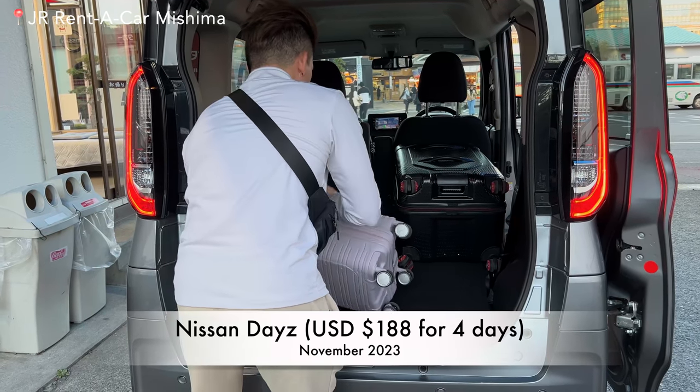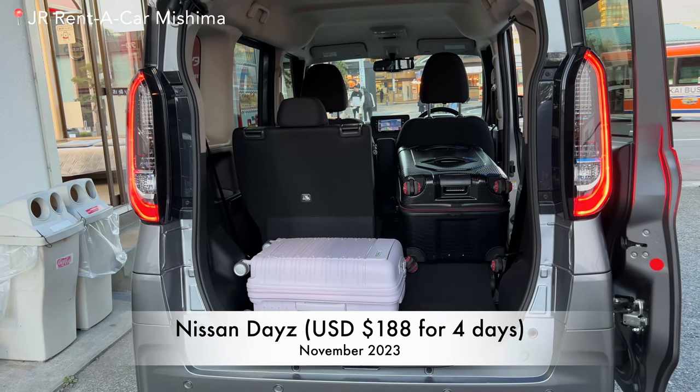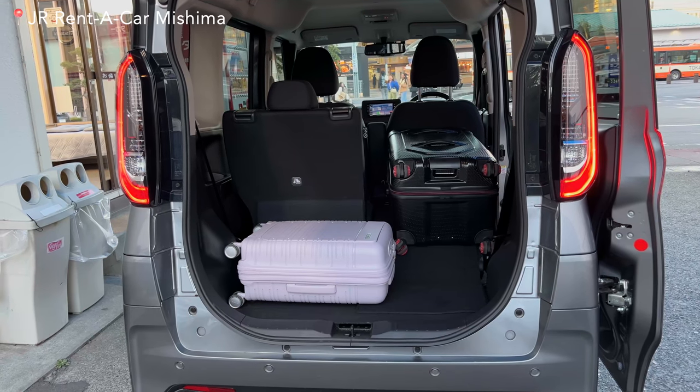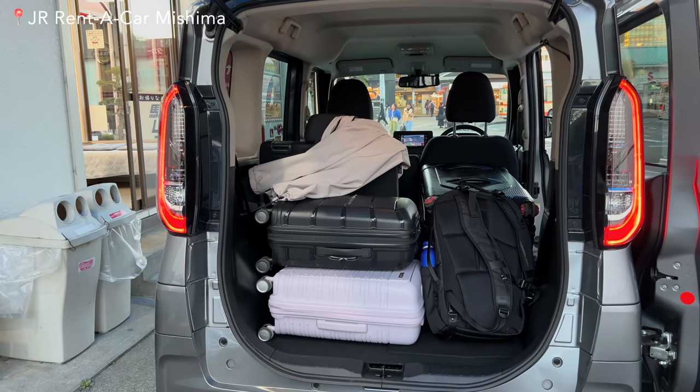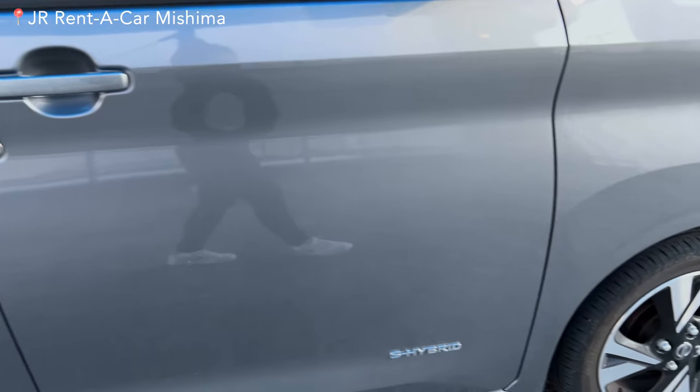We rented a Nissan Days and paid $188 USD for a 4-day rental — that's around $47 a day. I personally really like this car because it's cute and the doors open automatically in a van style, so I really liked it.